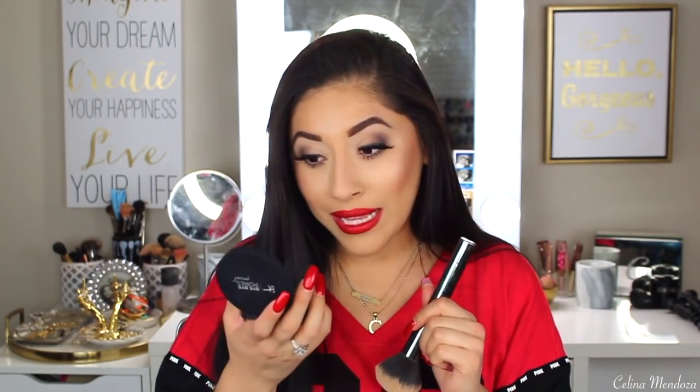But overall, no separation underneath my eye, no separation on my forehead, my chin, or my smile lines — which are the main areas I usually get separation in my foundation after about six hours. So for it to be 8 o'clock and nothing separating in those areas, that is very good in my oily book.